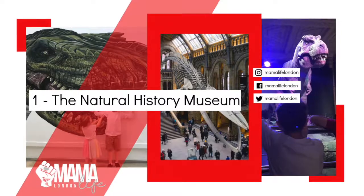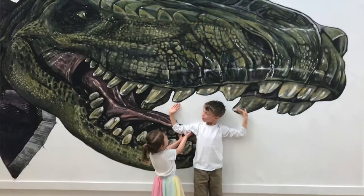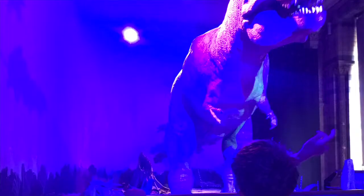Hi guys, it's Beth from Mumma Life London and today's video is giving you some tips and places to go with children in London. The first place that my children particularly love to go to — because my son for a long time has been dinosaur mad and my daughter likes them as well — is the Natural History Museum.